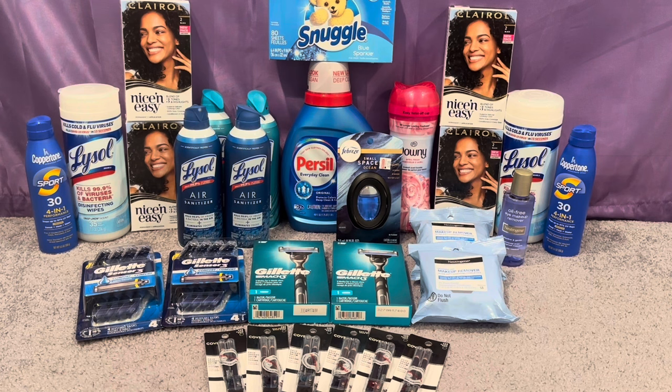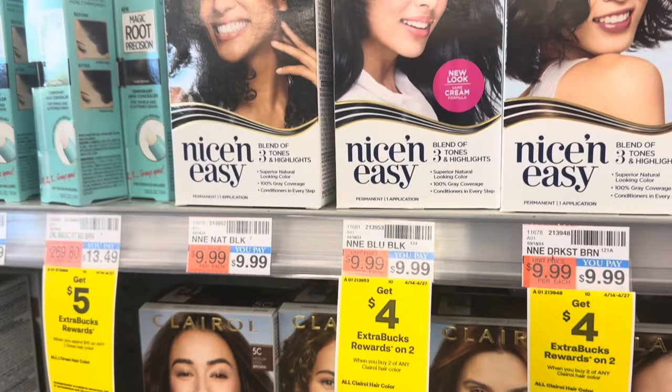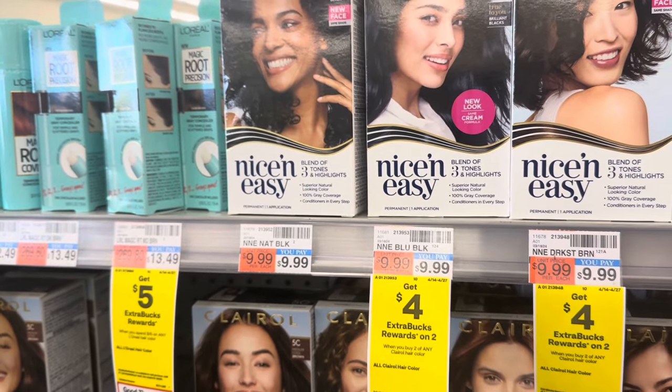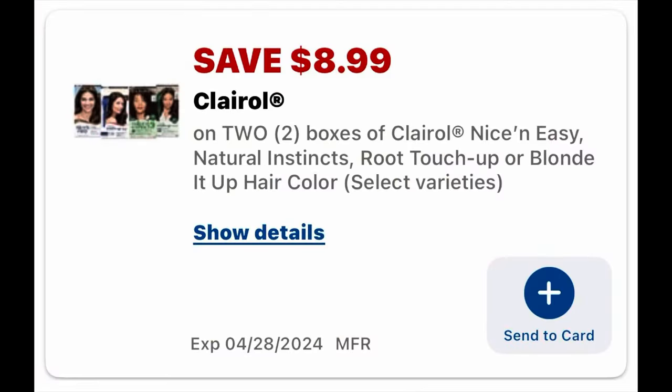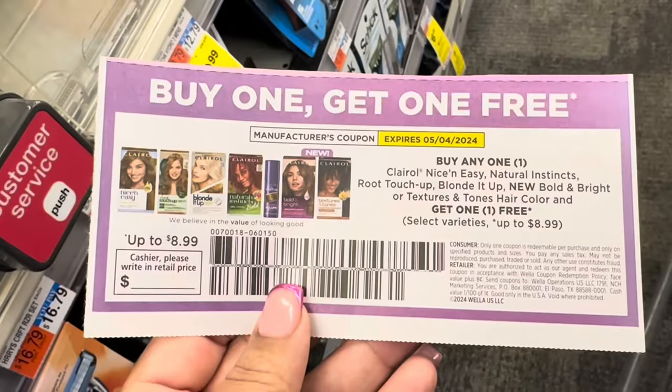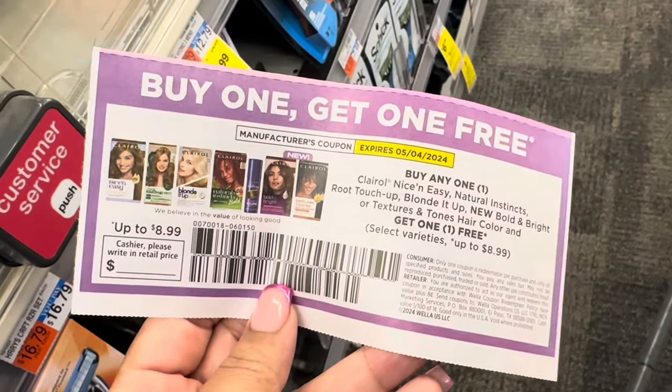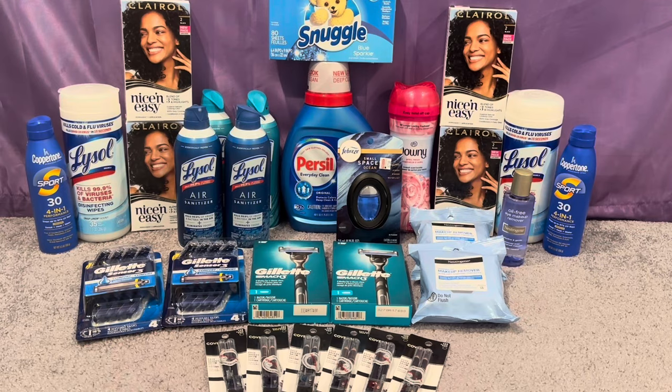I did Clairol hair color at buy two get $4. I picked up two at $9.99 each, totaling $19.98. I used two Clairol BOGO coupons — one digital and one from today's Sunday insert — both taking off $8.99. So I paid $2 and got back the $4, making those free and a two-dollar money maker.